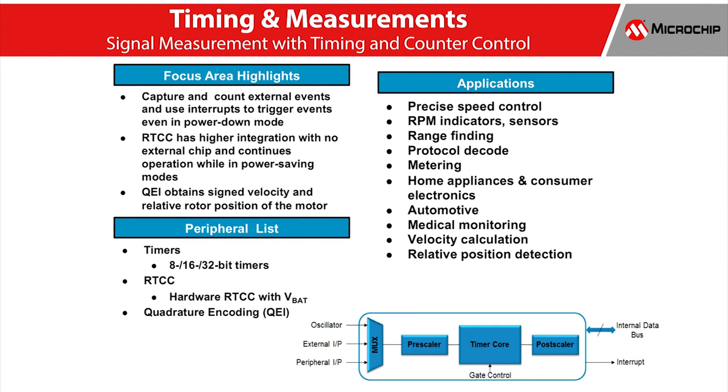The timing and measurement peripherals focus on internal tasks such as keeping different time bases, counting, and comparing. Microchip also supports a wide range of real-time clocks from basic low-cost devices to a variety of mid-range devices that are highly integrated with a usable amount of non-volatile memory. This combination of features are very effective when operating within a single battery-backed clock device.